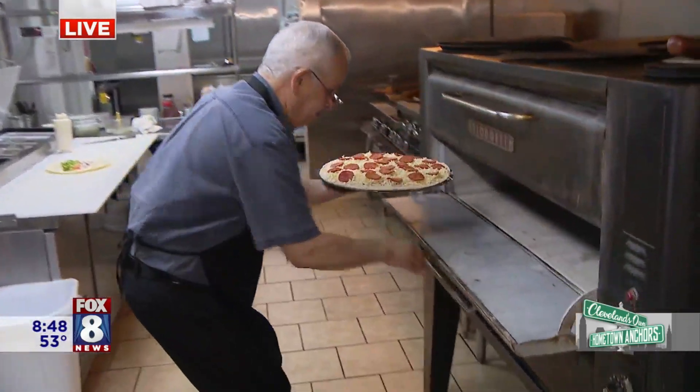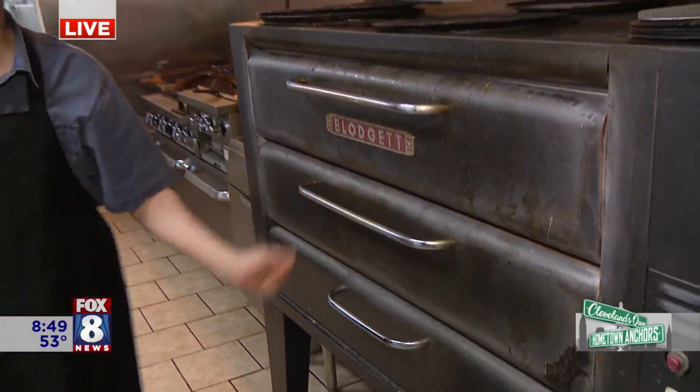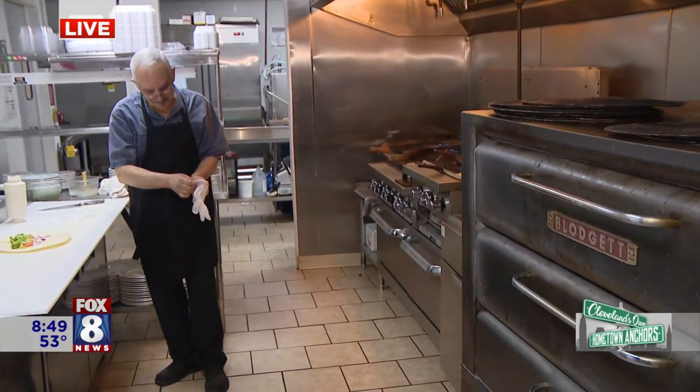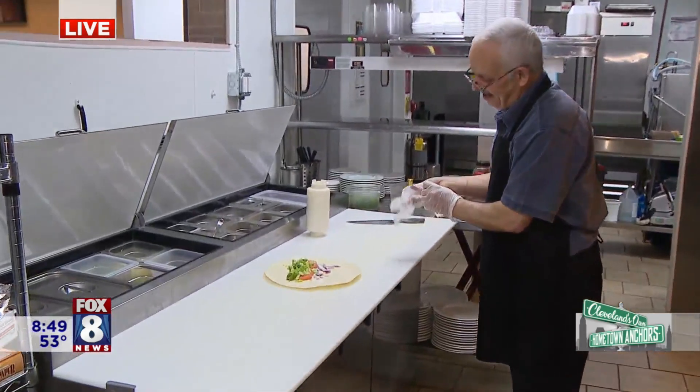What do you like about being a small business here in a community like this and the support you get? Like you said, the mayor comes here — people come from all over the place. It's really great. It's like everybody's your neighbor. That's what's really great about Fairview Park, because it's a small community, and it's just a really neighborly community.